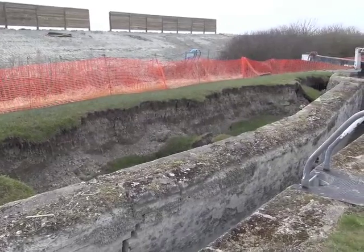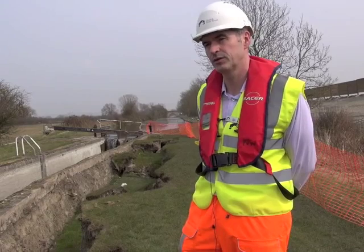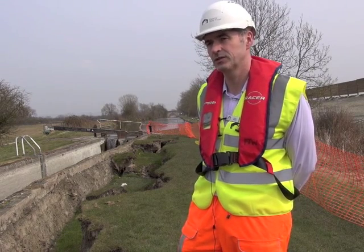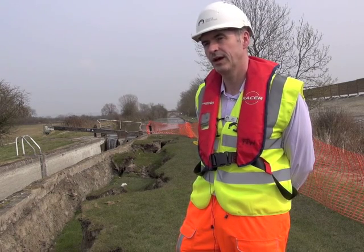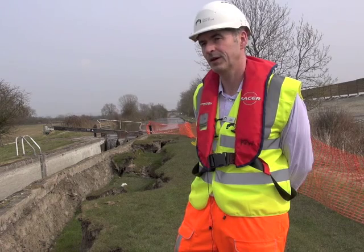If anyone would like to donate any money towards the cost of repairing this lock and the other work that the Canal and River Trust does, we'd be very grateful, and you can find further details of how to do this on our website at www.canalrivertrust.org.uk. Thank you.